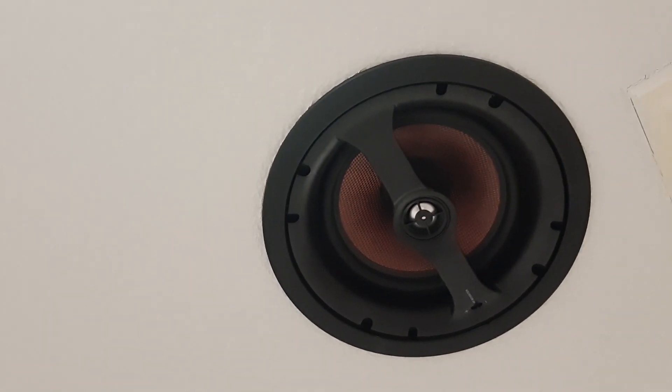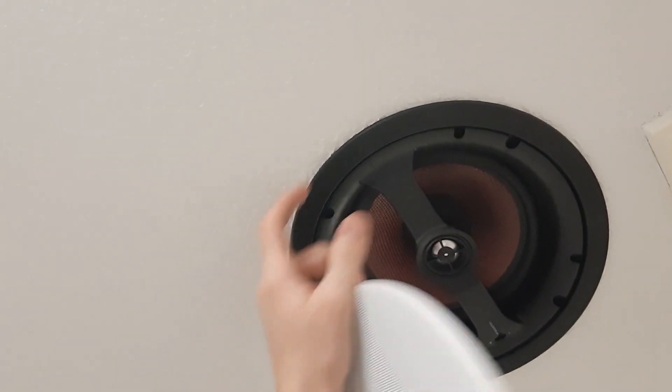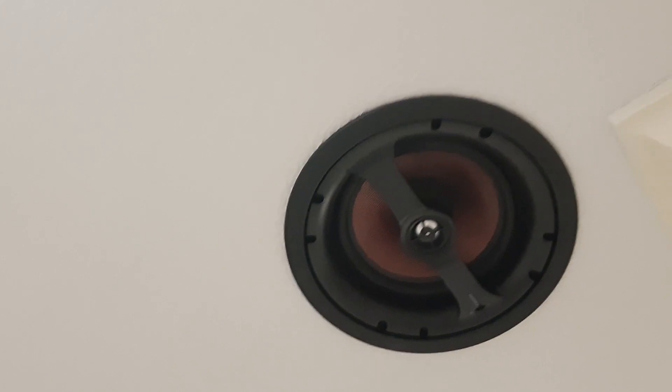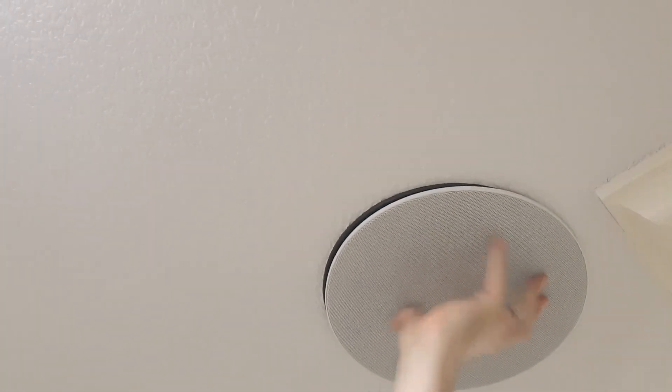It went right in — I didn't have to shave anything. It literally lines right up with the old paint markings where the ceilings were painted at one point. That is the edge-to-edge grill, whereas the old one had a bevel on it. These come on and off super nice.